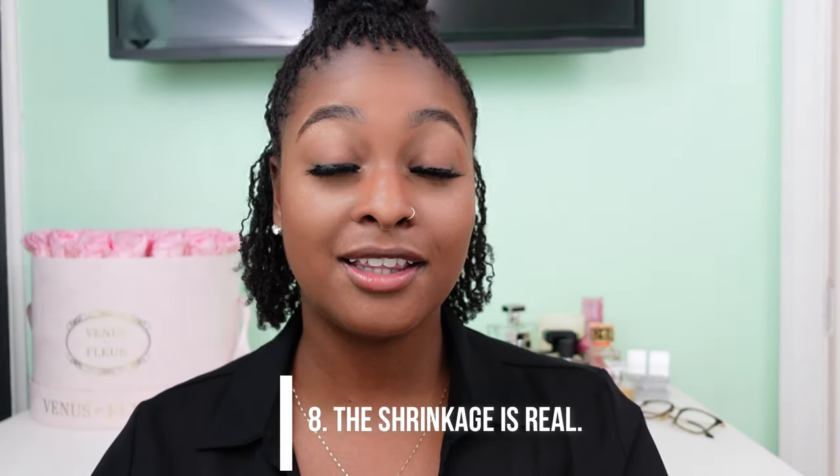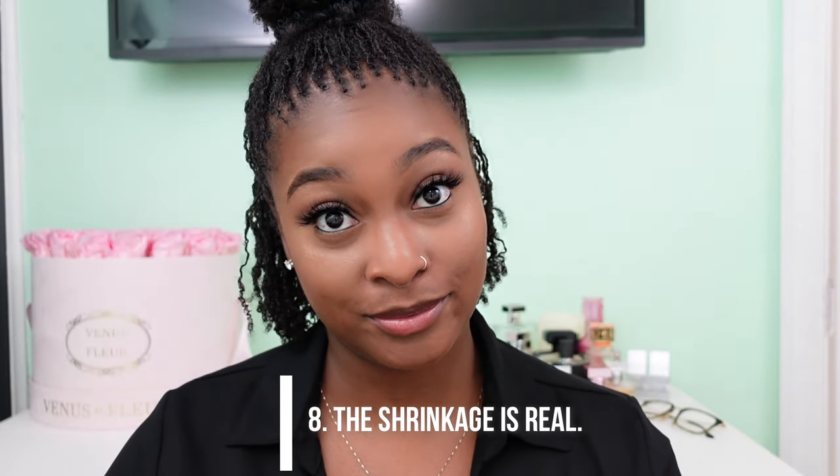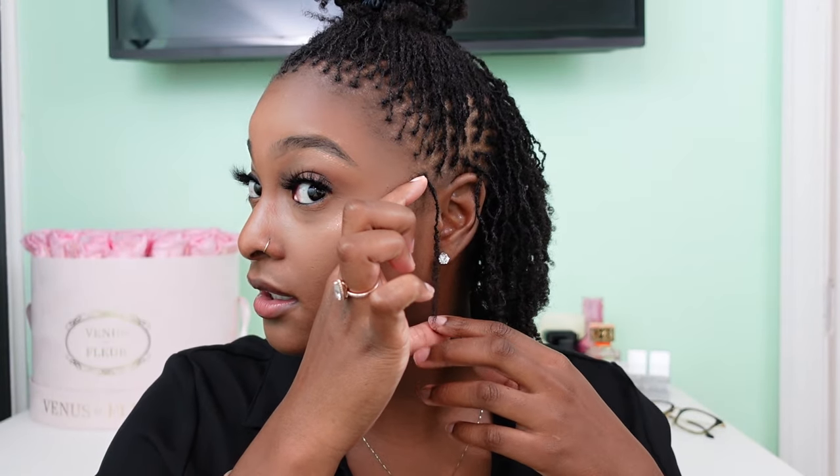Number eight: the shrinkage is real. I had 10 to 12 inches of hair on my head — 12 in the front and 10 in the back. When you look at my hair now, my sister locks look like maybe five inches. Be prepared for the shrinkage and embrace the shrinkage.